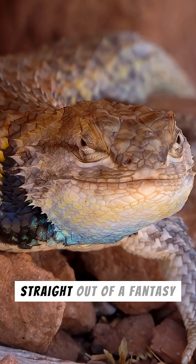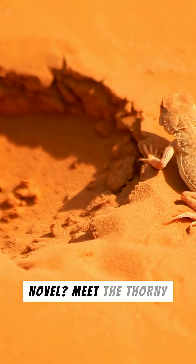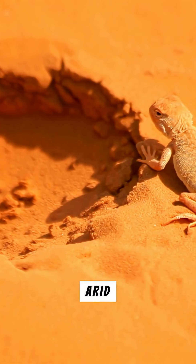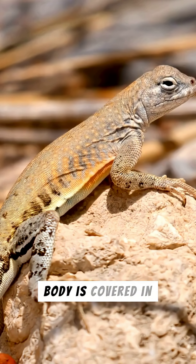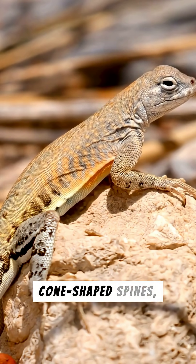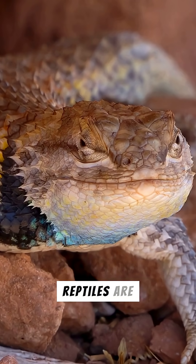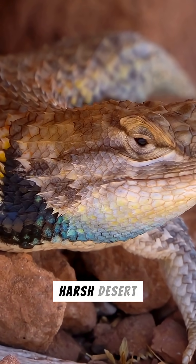Have you ever seen a creature that looks like it walked straight out of a fantasy novel? Meet the Thorny Devil, a truly unique lizard native to Australia's arid regions. Its entire body is covered in intimidating cone-shaped spines, giving it an unmistakable appearance. These fascinating reptiles are perfectly adapted to their harsh desert home.